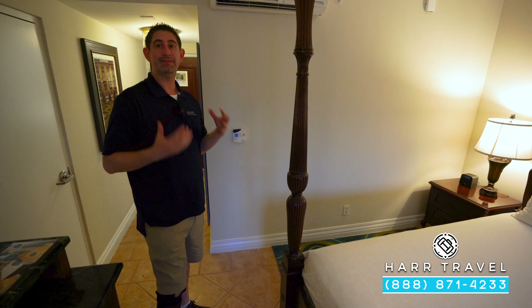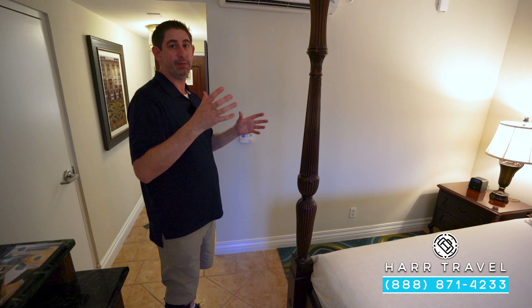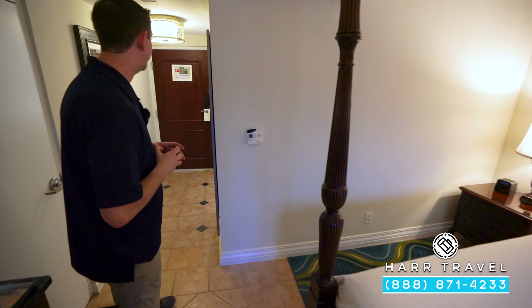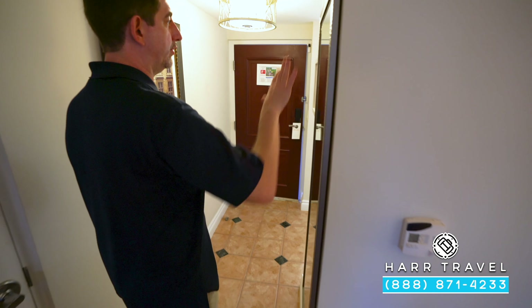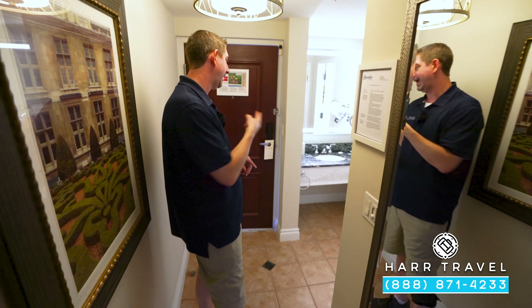I did want to point out that they have independent air conditioning in every single one of these rooms, so each family member or group can sleep the way they like. Continuing on, all the rooms have floor-to-ceiling mirrors — a really nice touch so you can check yourself out before heading out the door.